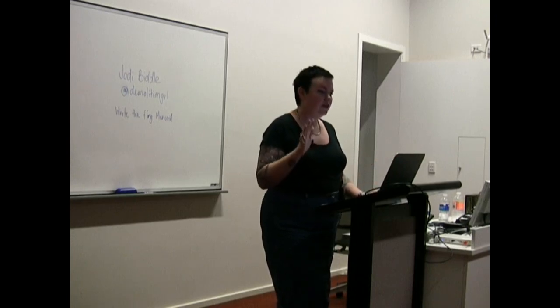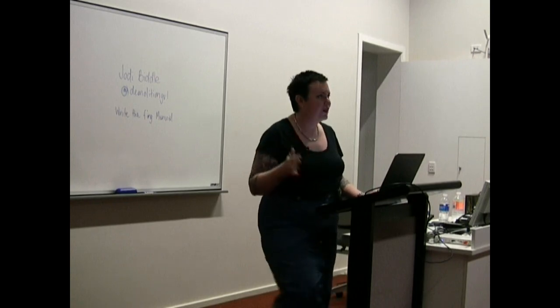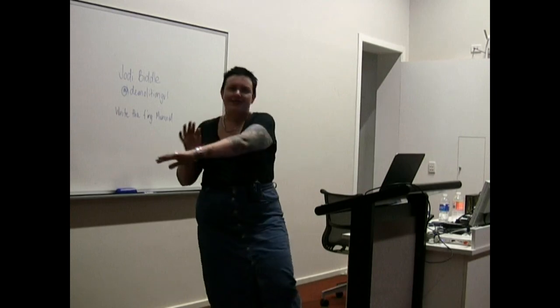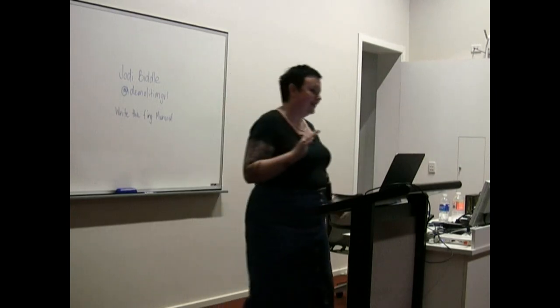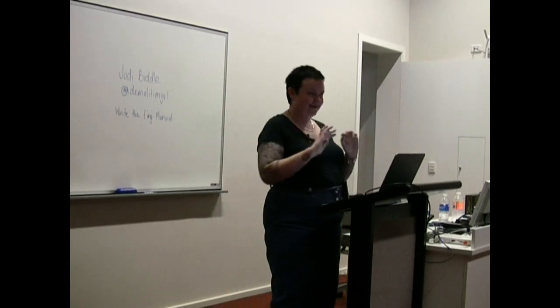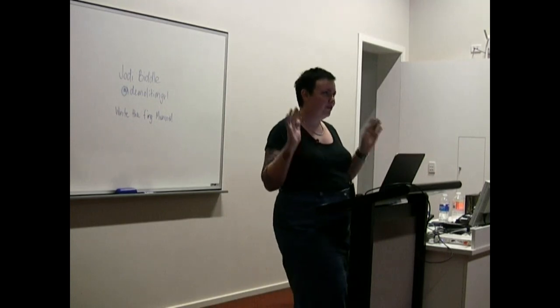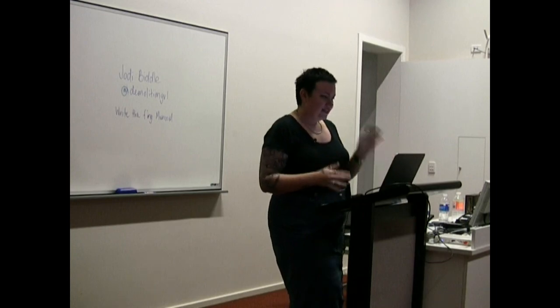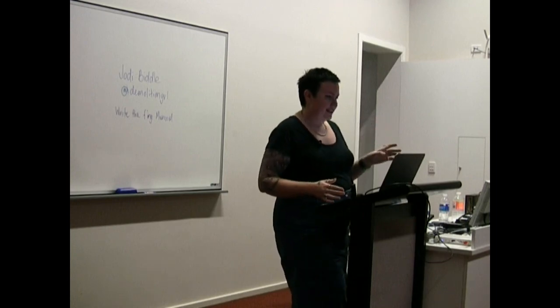Get rid of all of your 'therefores' and your 'forthwiths.' Lucy brought up a good one: 'thus' — it needs to go. 'Thus.' 'Ergo.' No. Simple language. Plain words. Keep it simple. That's the golden rule for writing sentences.